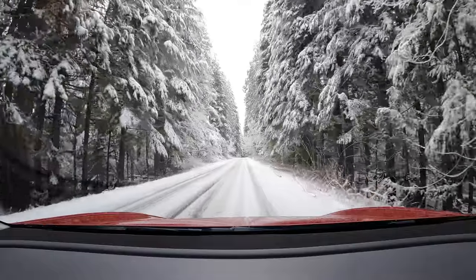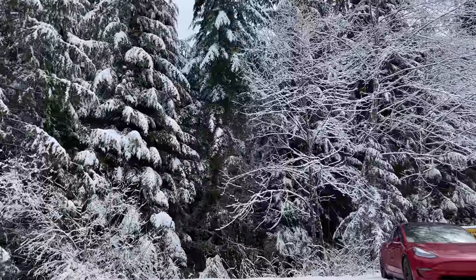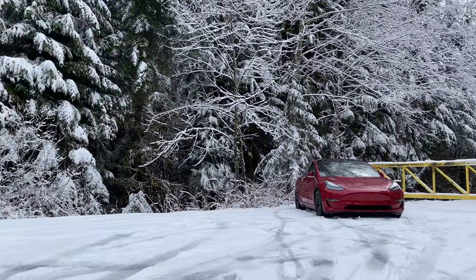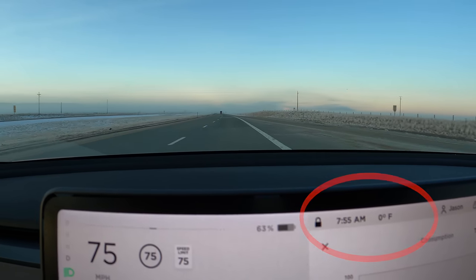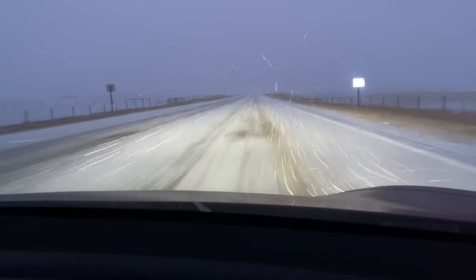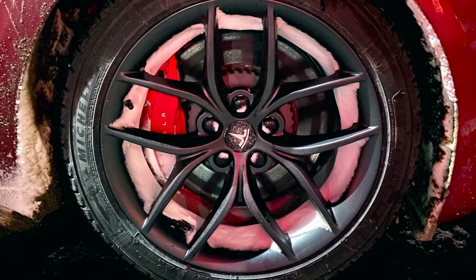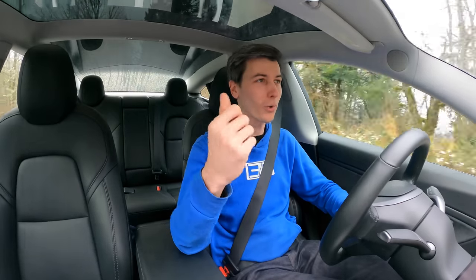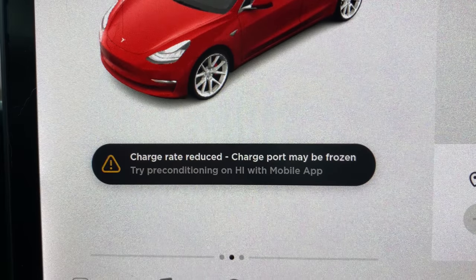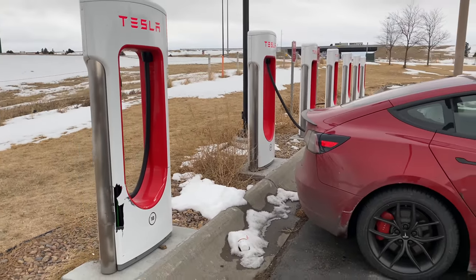Hello everyone and welcome. In this video we are talking about a 2,500-mile road trip I just went on in the winter in my Tesla Model 3. Temperatures were as low as 0 degrees Fahrenheit (-18°C), parking lots were covered in ice, the back of the car got covered in snow, the wheels got snow in them. This was a proper winter test across 2,500 miles — and I also experienced the first supercharger I pulled up to that did not work. So we're going to talk about broken superchargers as well.